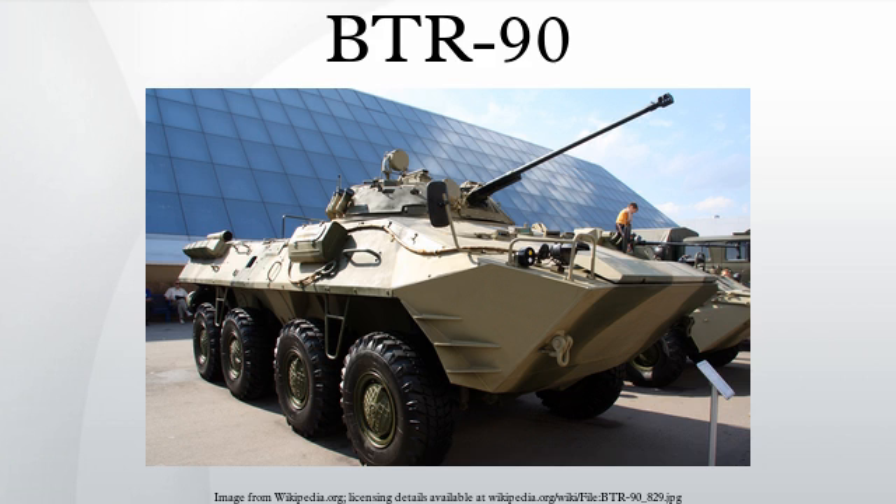The BTR-90 is fitted with a gun turret identical to the one used on the BMP-2. The BTR-90 has a pointed nose, somewhat similar to that of the LAV-25. The hull is made of welded steel armour plate, and is slightly larger and higher than the BTR-80, from which it is developed.